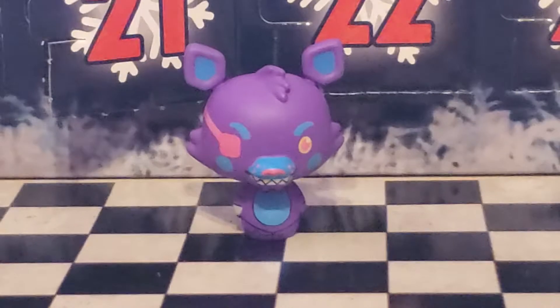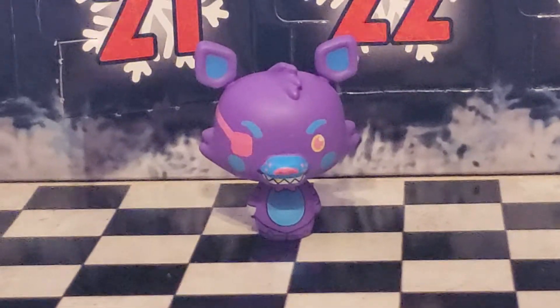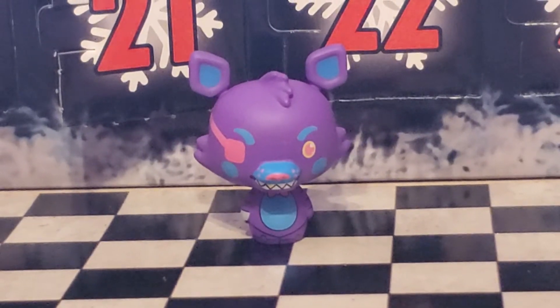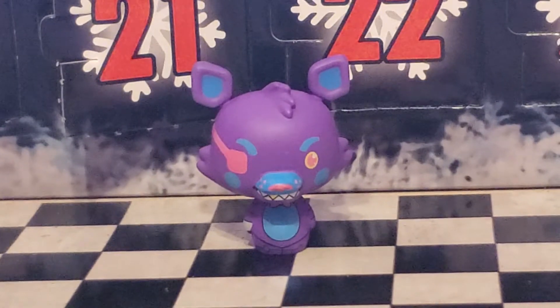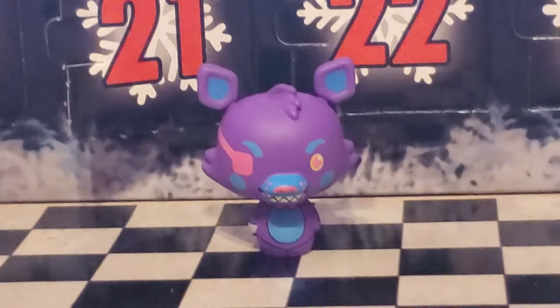Purple foxy. Yeah, it looks actually pretty good. I like the purple and the Neon Blue together. Another pink eye patch. Yeah, it's pretty good. I think the only one that comes close to having similar colors to this was Chica — the Goth Chica.